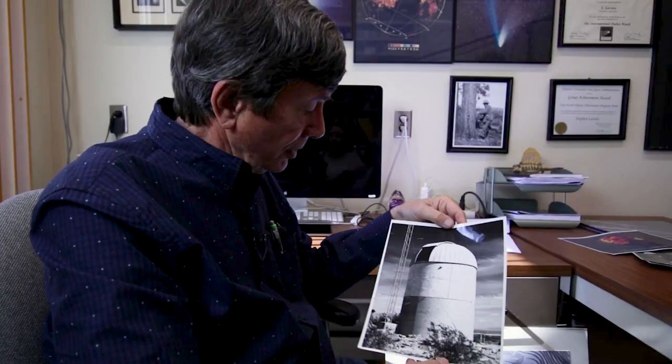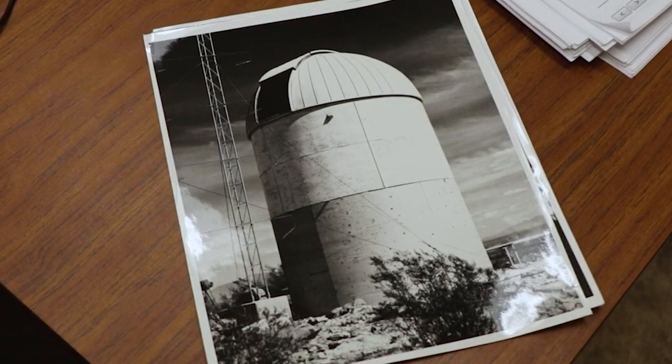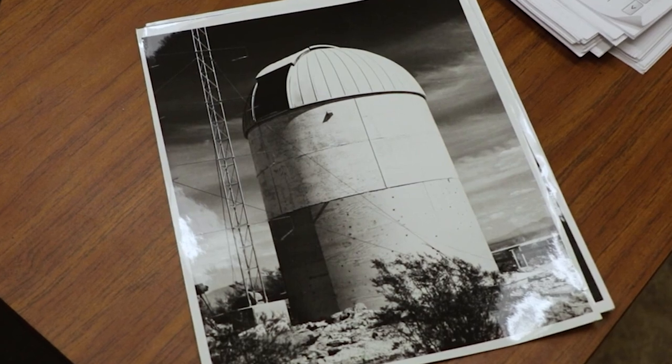When it was under construction, they put a tower up and we placed instruments at locations where we could see what the wind was like at different elevations. This informed us how high we had to make the telescope to avoid the ground effects boundary layers.